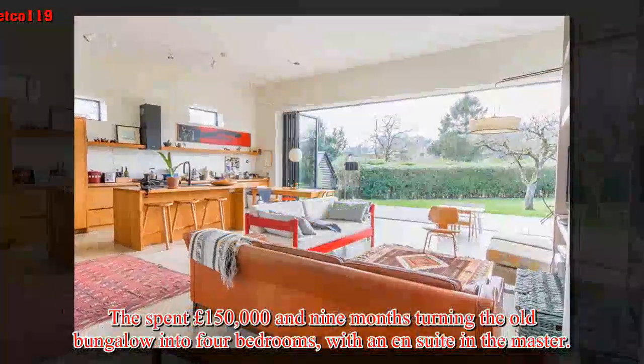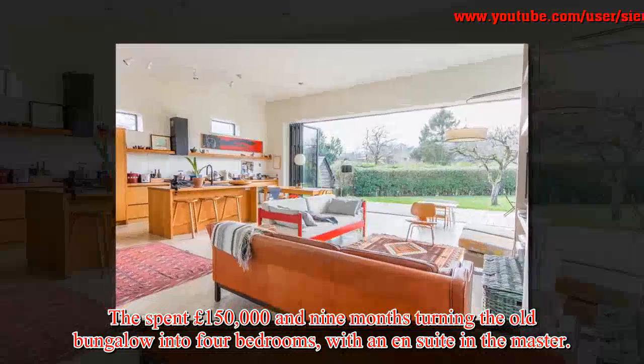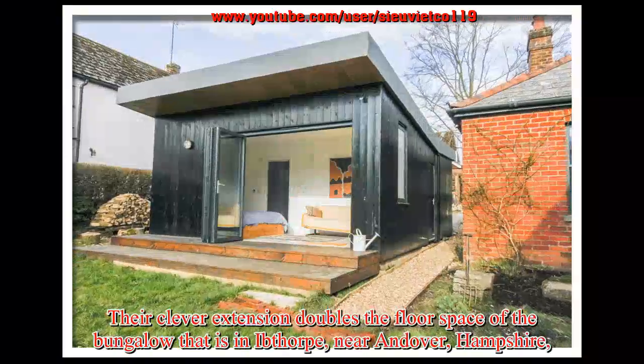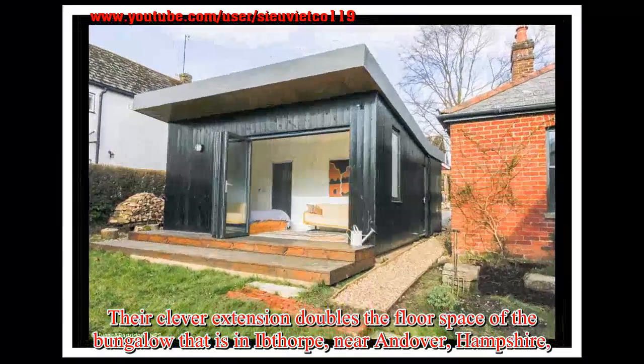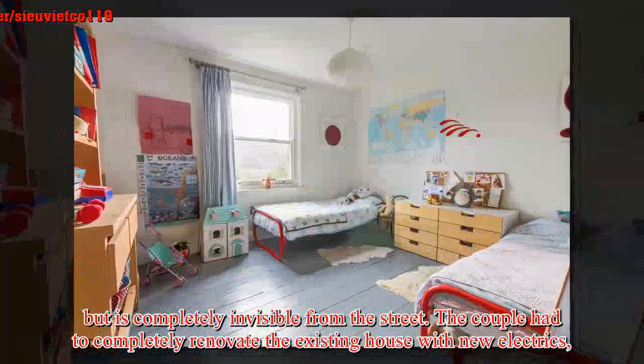They spent £150,000 and 9 months turning the old bungalow into a 4-bedroom home with an en-suite in the master. Their clever extension doubles the floor space of the bungalow, which is in Ibthorpe near Andover, Hampshire, but is completely invisible from the street.